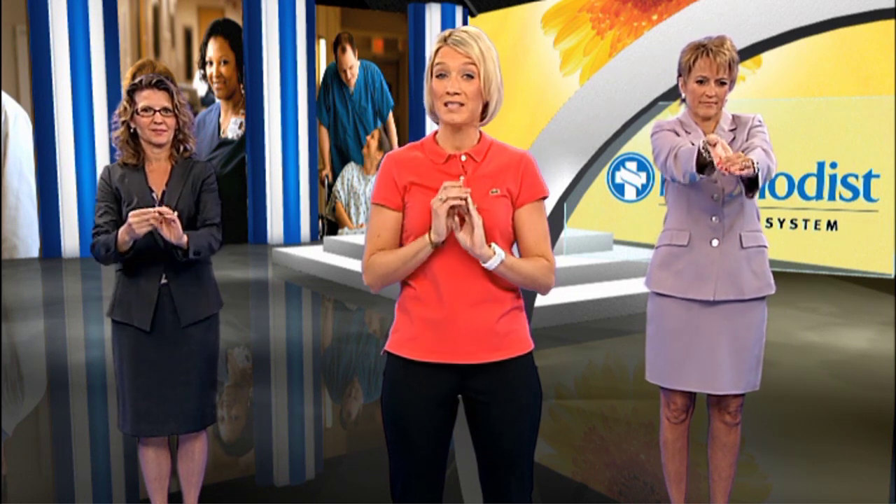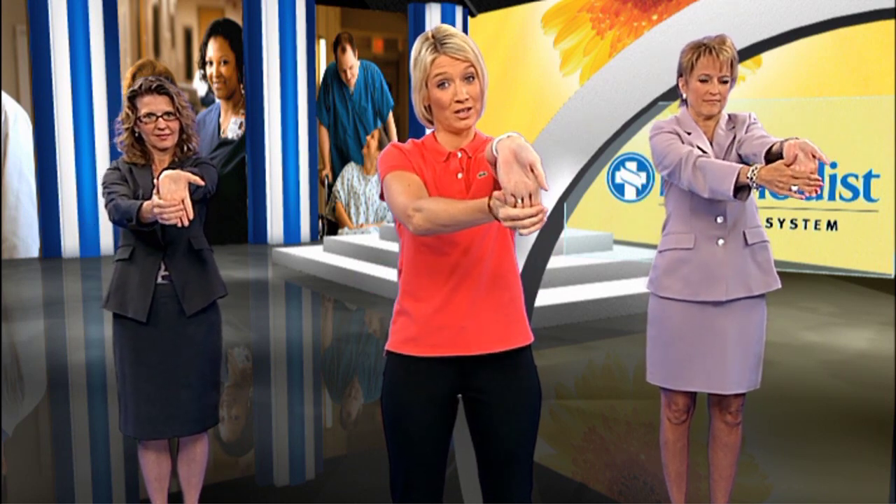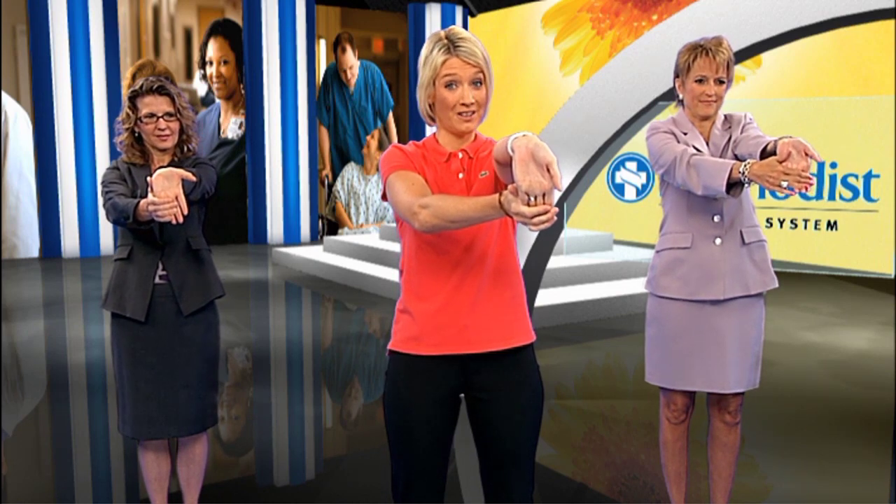Next are wrist stretches. Let's take one arm and point it out, palm up, point your fingers down, and use the other hand to help this stretch. Slightly pull your fingers back to help. Now let's repeat on the left side — point your fingers down and use the other hand to help this stretch. This is a really great stretch if you use the computer a lot or write a lot.